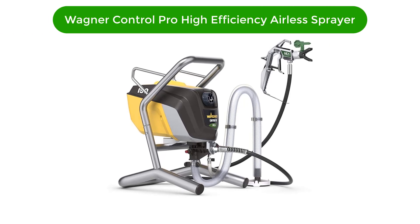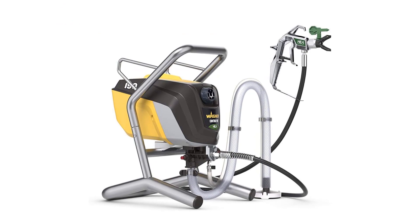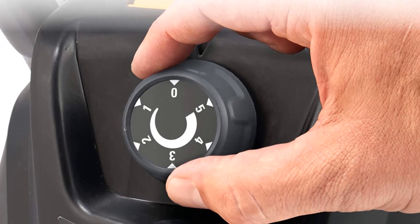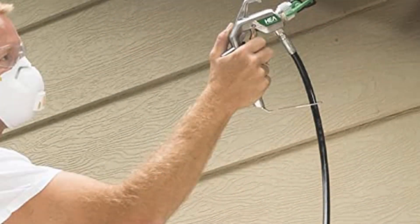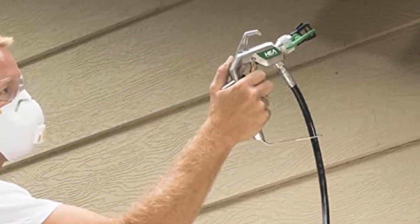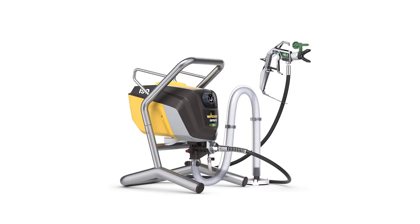Our fifth best pick is the Wagner Control Pro High Efficiency Airless Sprayer. This paint sprayer is considered by many as a high-end product that is sold for a relatively affordable price. The best thing about it is that it has features that not many paint sprayers in its league have. It is a corded sprayer that has adequate power to comfortably support a hose that is not less than 100 feet long.